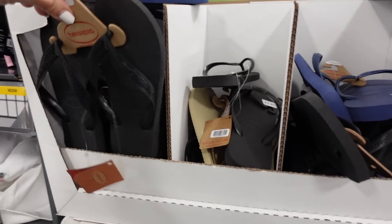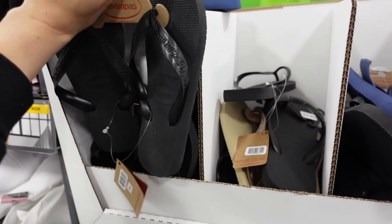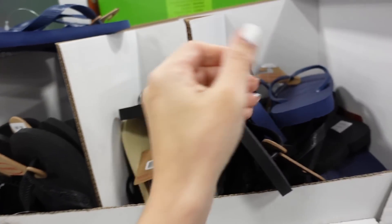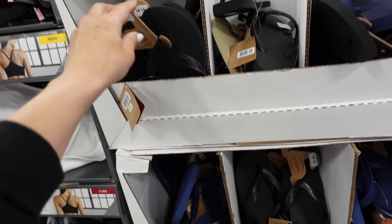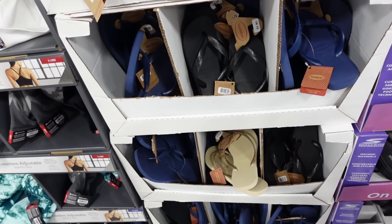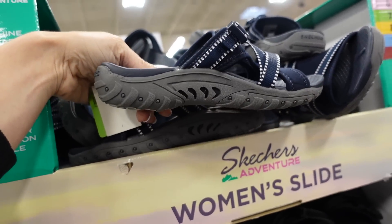They have my favorite flip-flops — Havaianas. I don't know how to pronounce them, but they're super comfortable and last forever. Black, navy, and a taupe color, women's. They're $10.98.